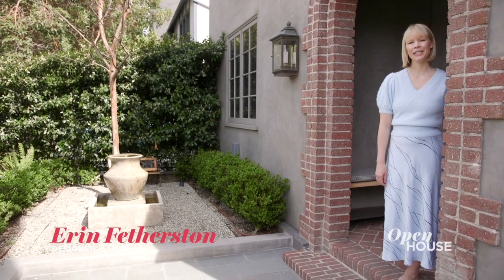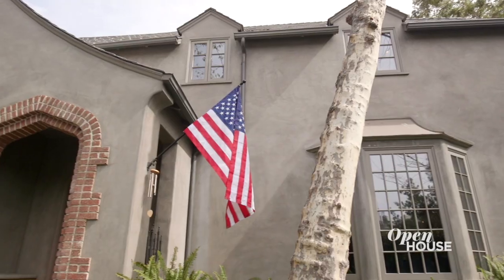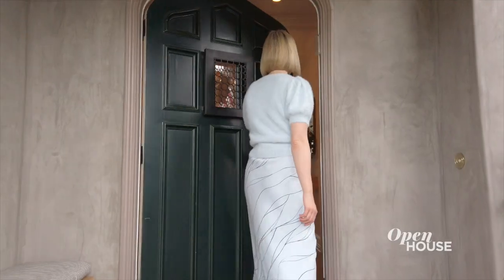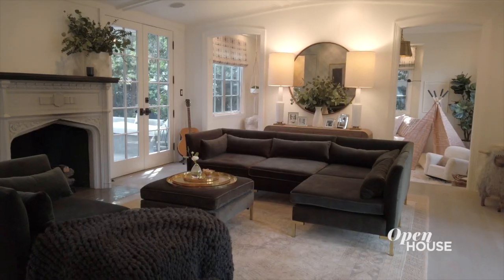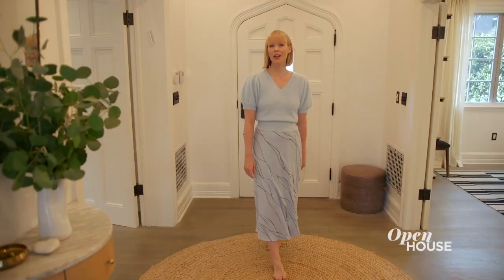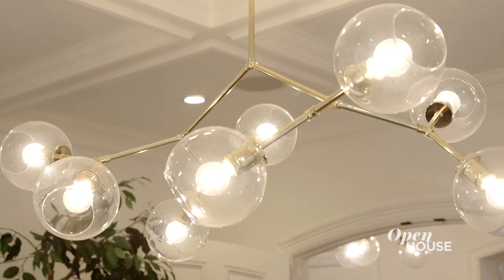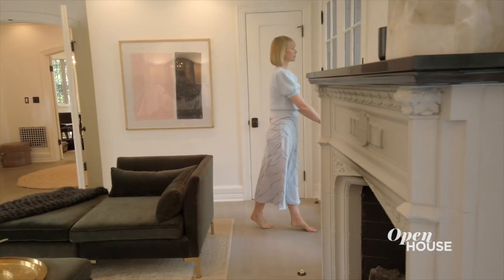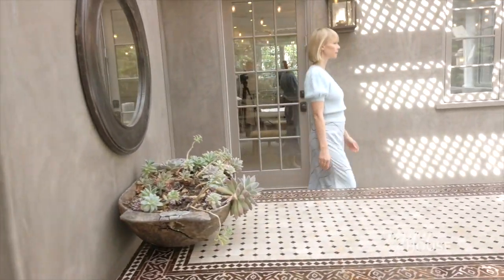Hi, I'm Erin. I'm a designer based here in Los Angeles and this is my 1920s Tudor home in West Hollywood. I love the historical charm of our home. It was originally designed by famous architect Paul Williams in the 1920s. When we moved here I wanted to bring my own special brand of organic modern to the home and to create a great indoor-outdoor flow.